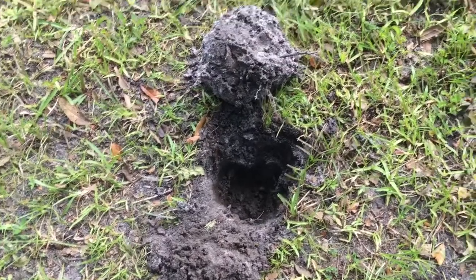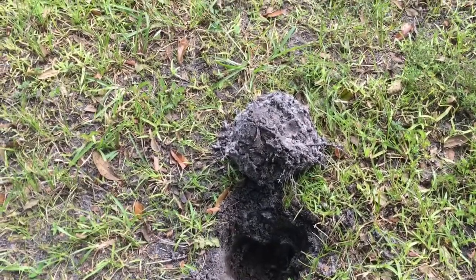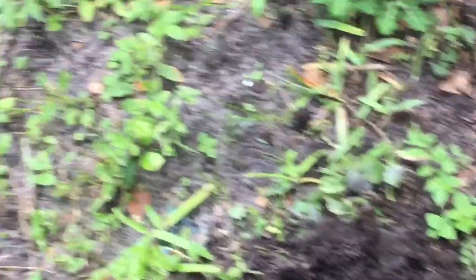Speaking of those keys, I'm going to be having a giveaway when I hit 300 subscribers and the keys are going to have a lot to do with it — I'll explain more later, keep watching. Dalton, Rob, and myself have hunted this area really hard.